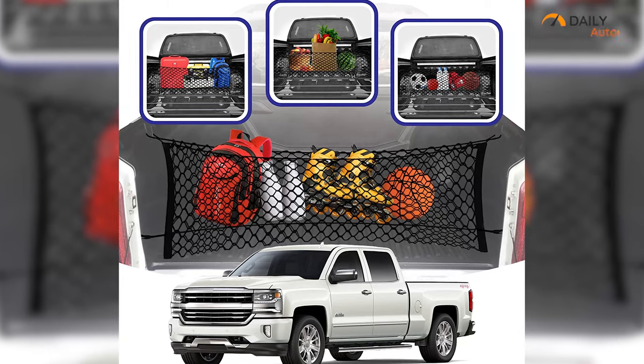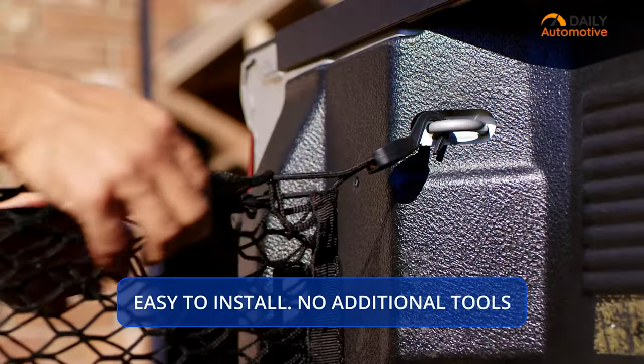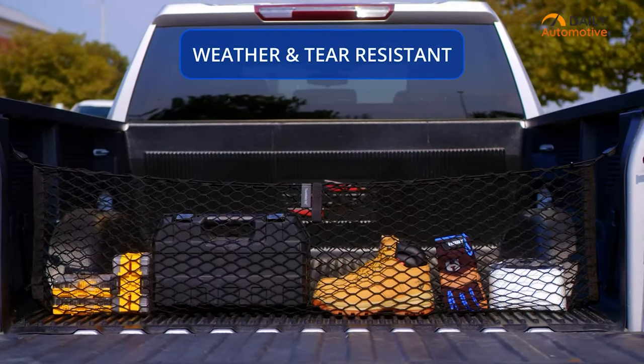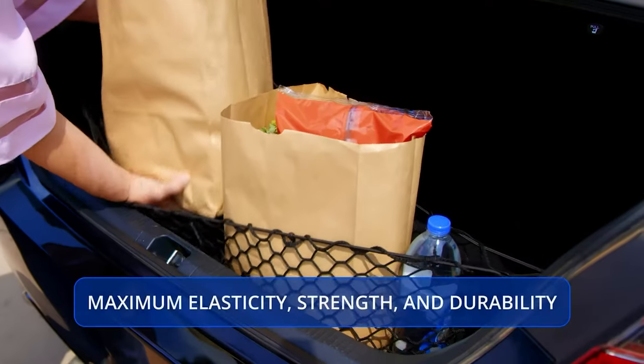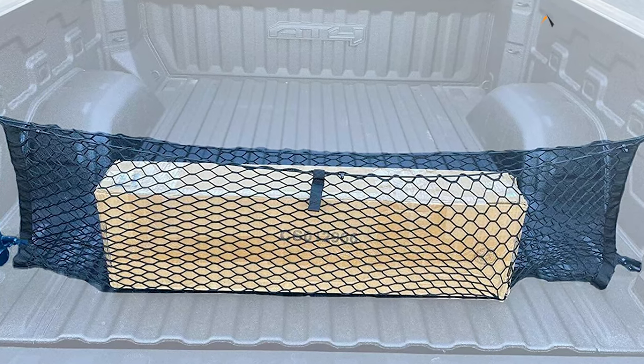Moreover, it's crash test approved which guarantees its safety and reliability. The cargo net attaches easily to the mounting points in the cargo area and folds flat when not in use. Once in place, it's the perfect storage solution for all your belongings.